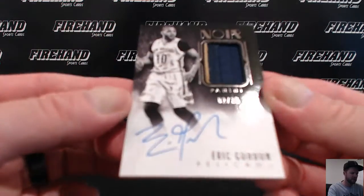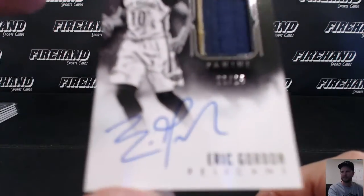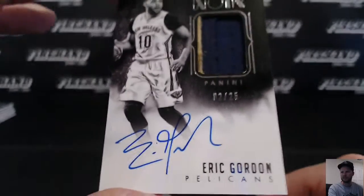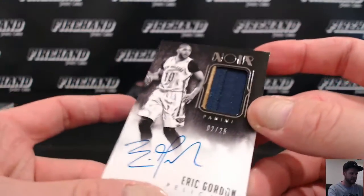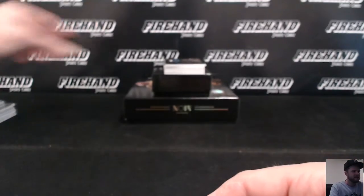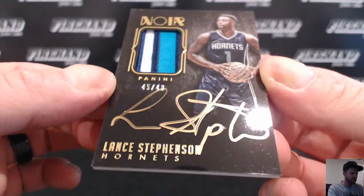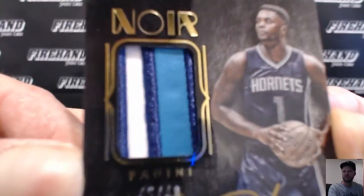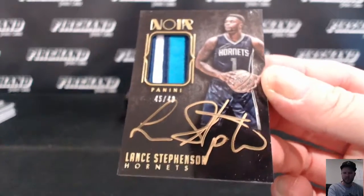Eric Gordon — two color patch, three layers, 2 out of 25, the Pelicans. Nas 1014 with Pelicans. Patch Auto again — this is Lance Stevenson for the Hornets. Nice colors on that one. 45-49 Lance Stevenson, Pineda J., Hornets.